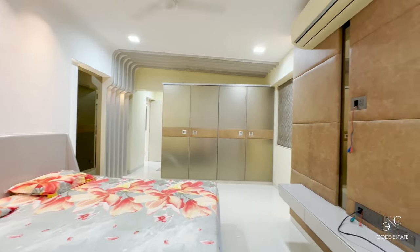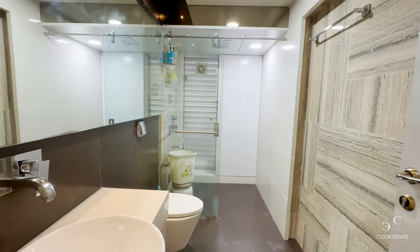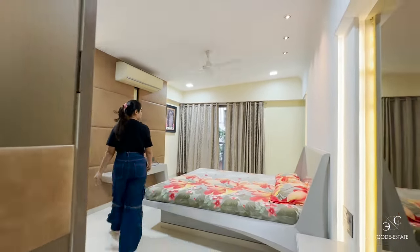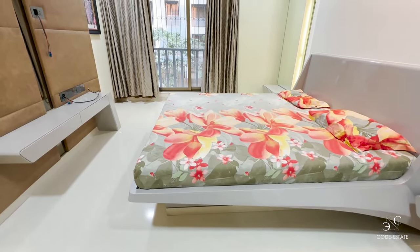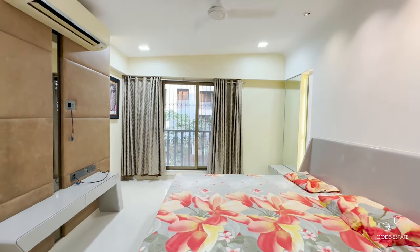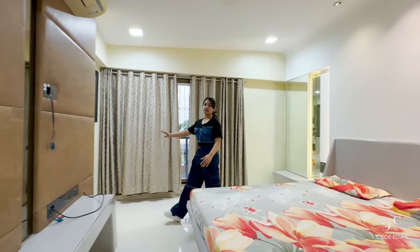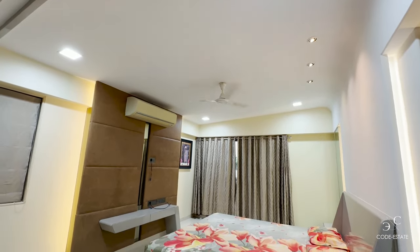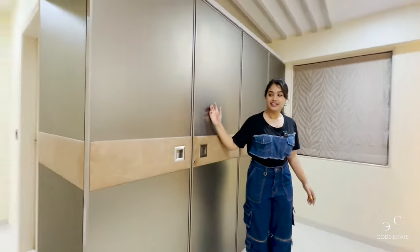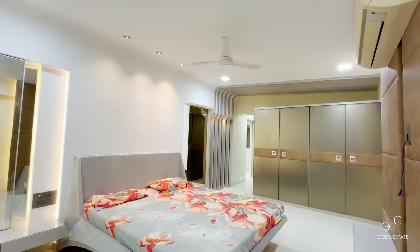There you have the third bedroom — let's check it out. This is the third bedroom with an attached bathroom, fabulous size, and an ACP false ceiling. It's a spacious, fully furnished bedroom with a mirror unit and shelves for cosmetics. The bed is finished in duco paint, you have a TV unit finished with leather cushion, and a wardrobe on this side for storage.